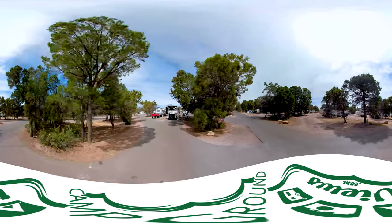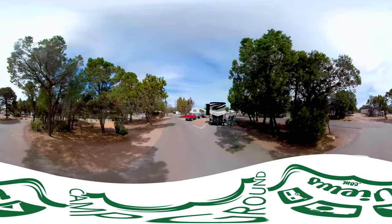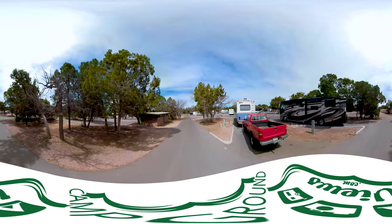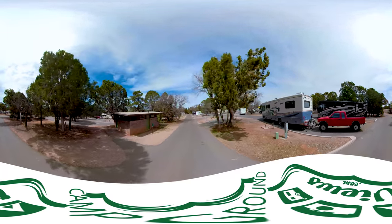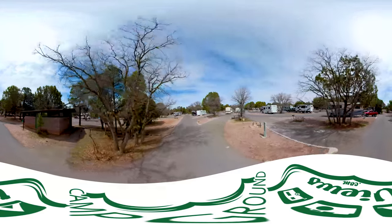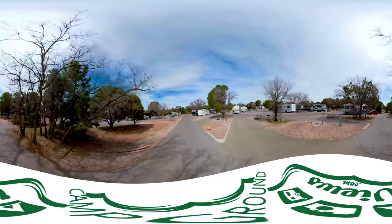We are now going down row E. This campground is generally full during the season. In fact, last night this campground was completely full. As you can see, there's a lot of transient traffic — meaning people come in overnight and then move on the next day.